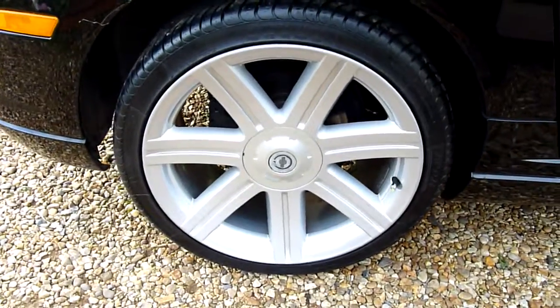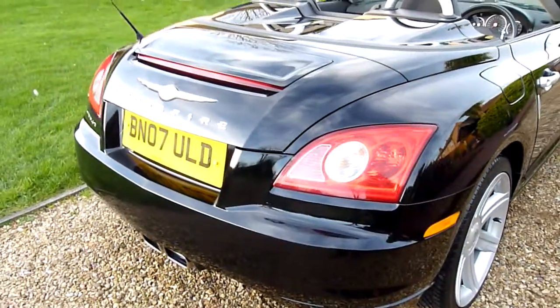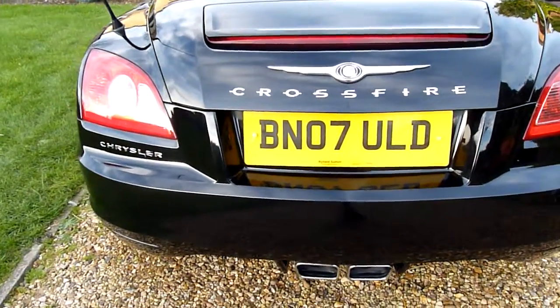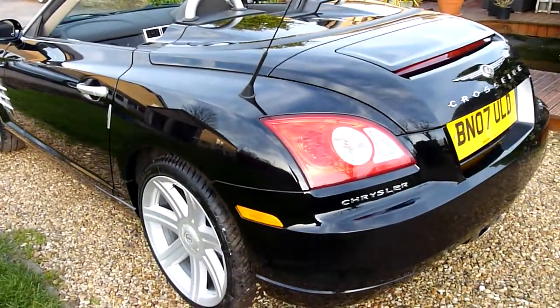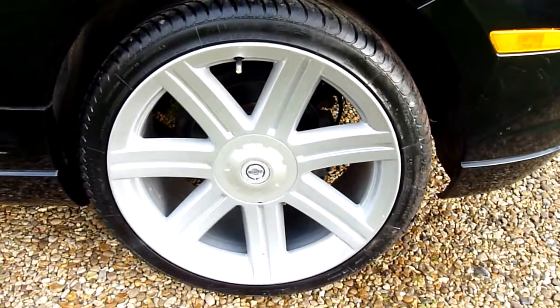Rear wheel there absolutely spot-on. Come around the back — again, no marks or anything on here. The spoiler there pops up at 60 miles an hour. Roll over hoops on the back there. Rear wheel there absolutely perfect, no marks or anything on that one.